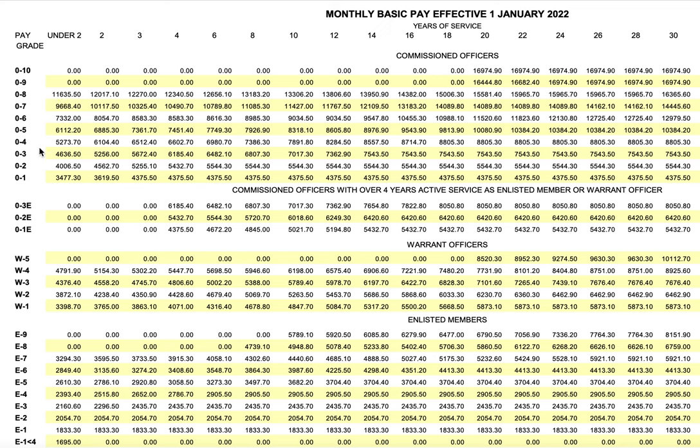This range covers Officer 1 through Officer 8. You cannot reach Officer 9 or 10 until you have 18 years of experience, and not that many people can make it to those ranks. It is very hard because there are not that many positions available at that level.